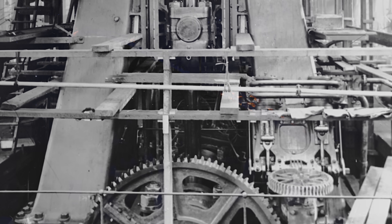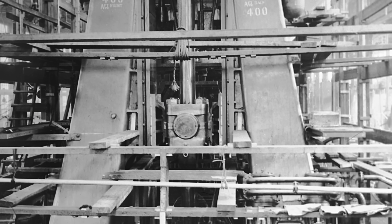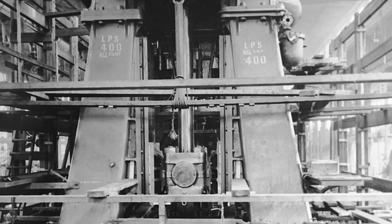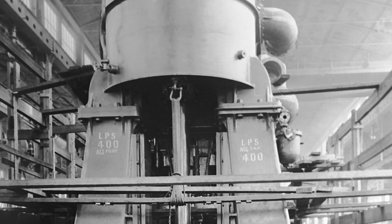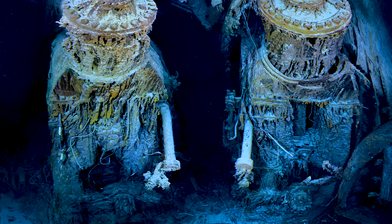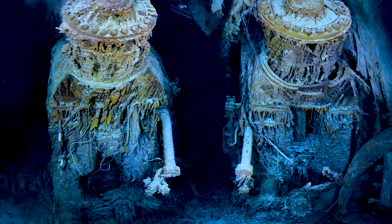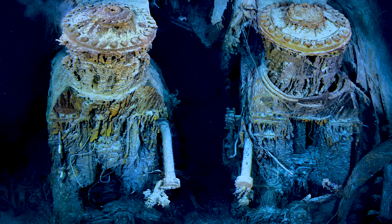It must have been strange for Titanic's engine room to come to a sudden and complete standstill. Many passengers had got used to the rumble of the engines and were awakened not by the iceberg impact, but by the stillness of the ship when they had stopped. Today, the engines, pistons, and enormous connecting rods are frozen in time in the positions they were left the moment Chief Engineer Bell ordered them stopped 110 years ago.